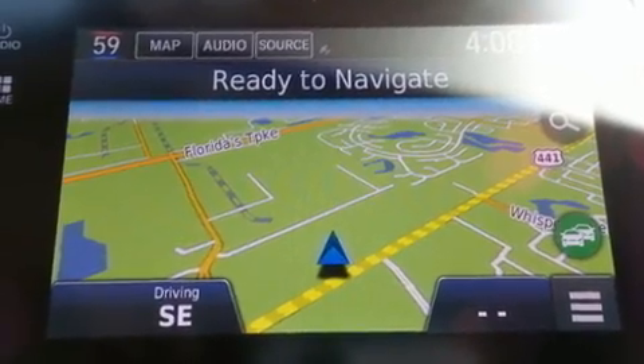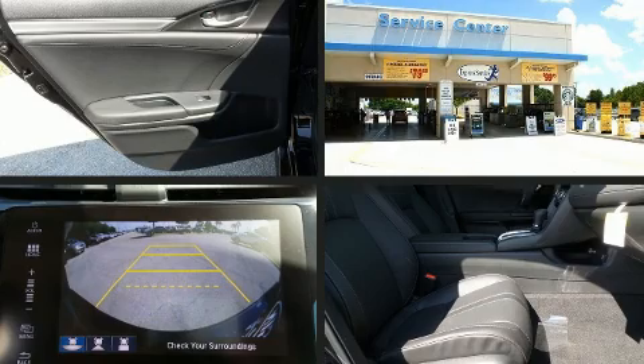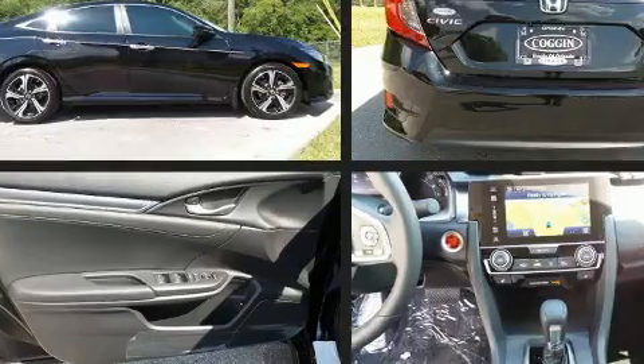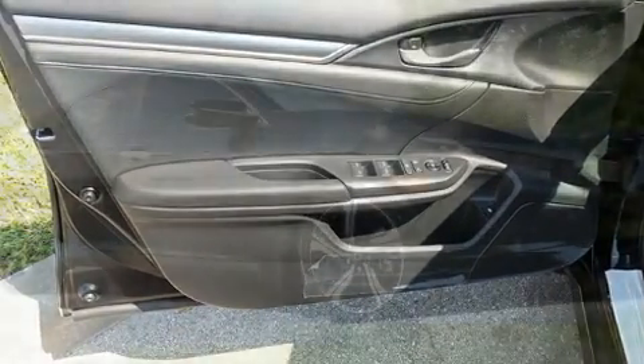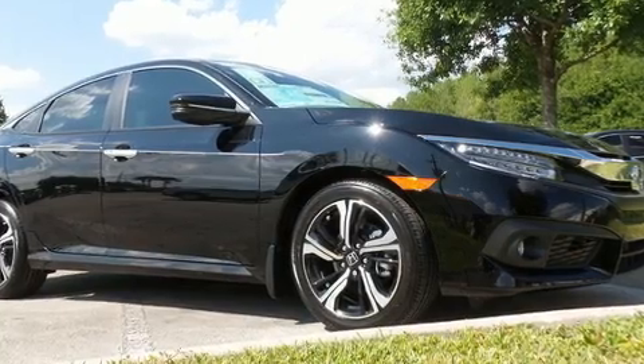Top features include rain-sensing wipers, leather upholstery, one-touch window functionality, a power seat, heated front and rear seats, lane departure warning, and remote keyless entry.